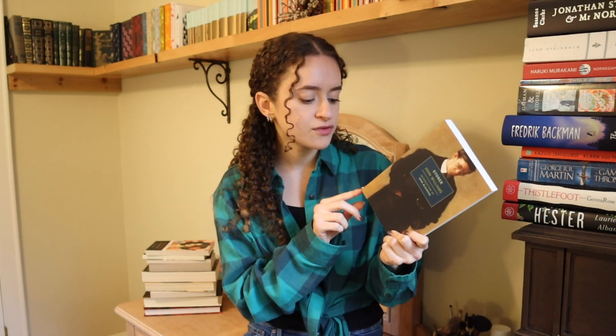The next book is Stoner by John Williams. I have wanted to read this book again for ages, and I do feel like it gives me some moody, depressing autumnal vibes — and that is what I like. This is also from the New York Review Books Press, and I love their editions.